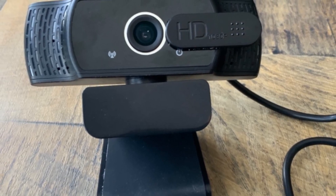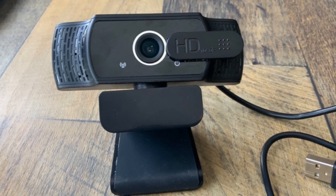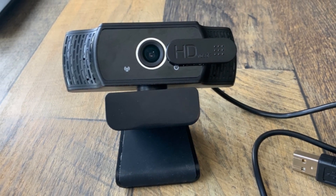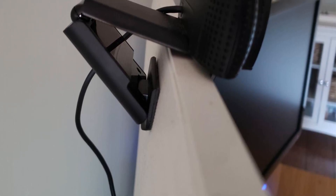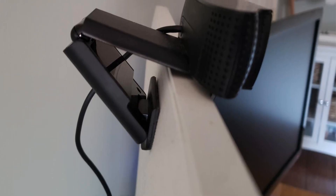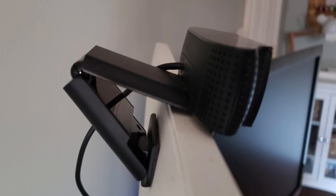With compatibility across multiple platforms, including Windows, macOS, Chrome OS, Android, and even Xbox One, this webcam is versatile and easy to use, simply connecting via a USB port. Whether you're broadcasting or recording, this webcam promises reliability, high-definition visuals, and clear sound, making it a must-have for anyone serious about video streaming.